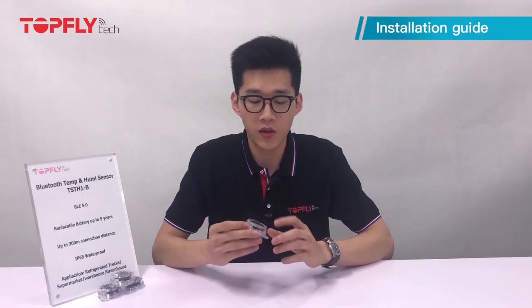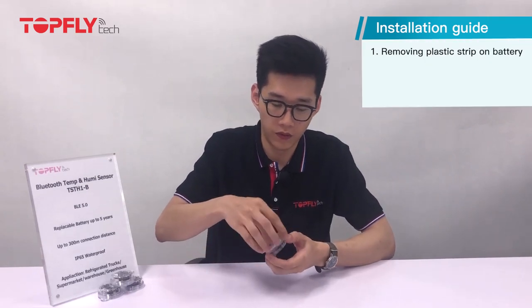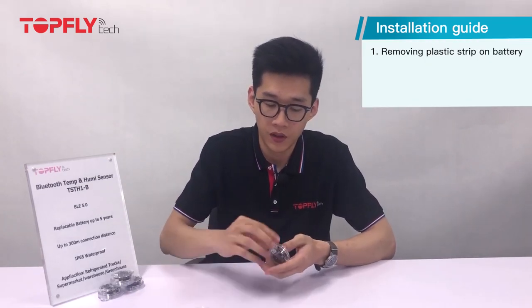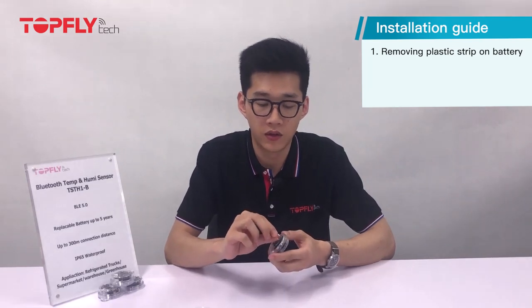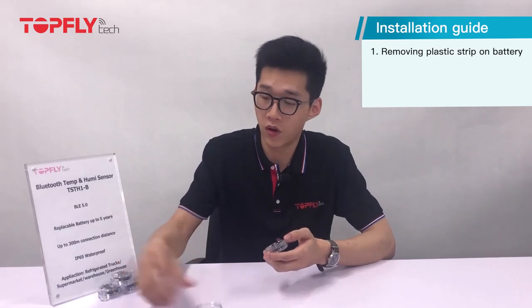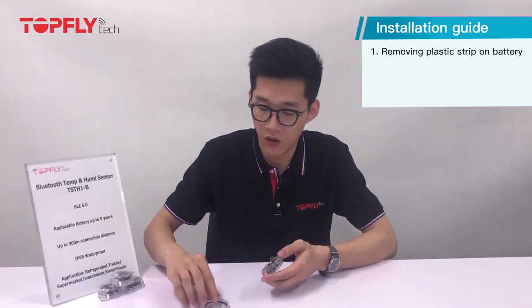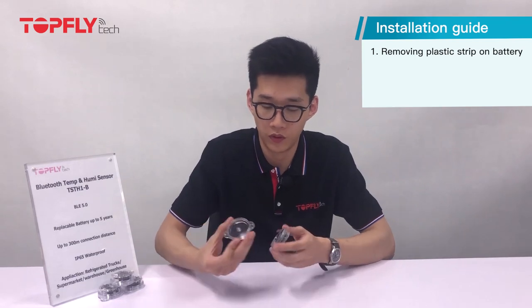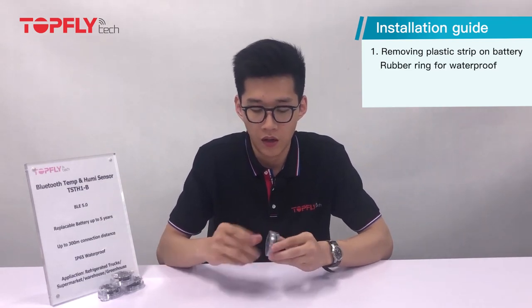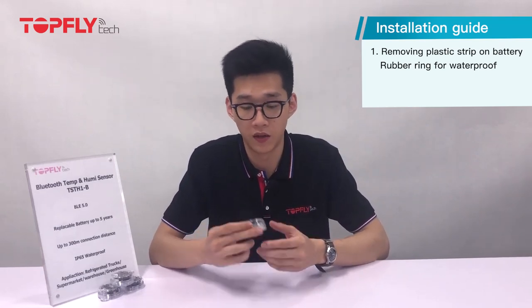Now let me walk you through the installation guide. When you receive the sensor, the first thing you want to do is to power it up. Open it up from the back and take out the plastic layer to enable the battery so it starts working. Before you close it up, please put the plastic ring on the lid for waterproofing and make sure you screw it tight enough to prevent any water from leaking in.